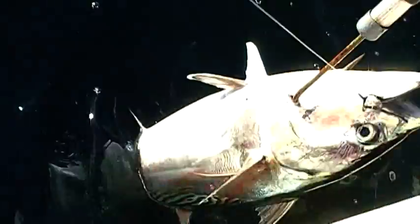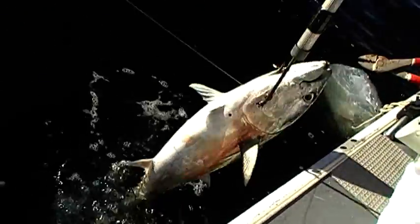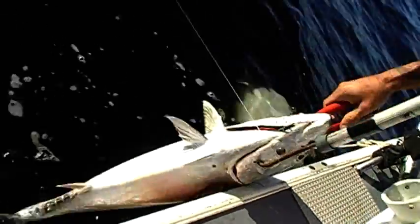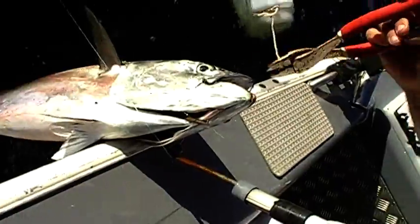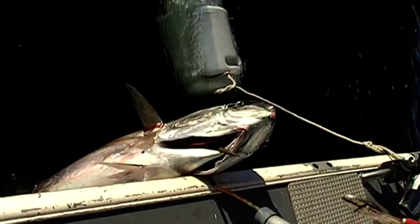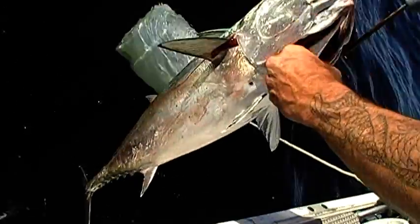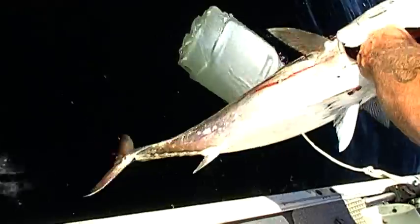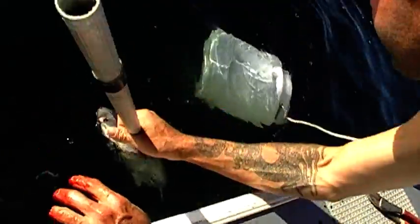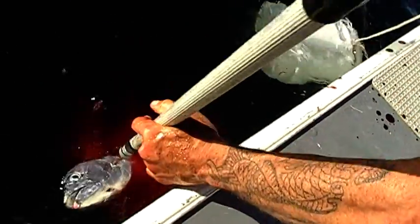Probably the same one. He's a good size, nice 7-8 kilo. Yeah, probably for sure. Look at how red he is, bloody pink like.